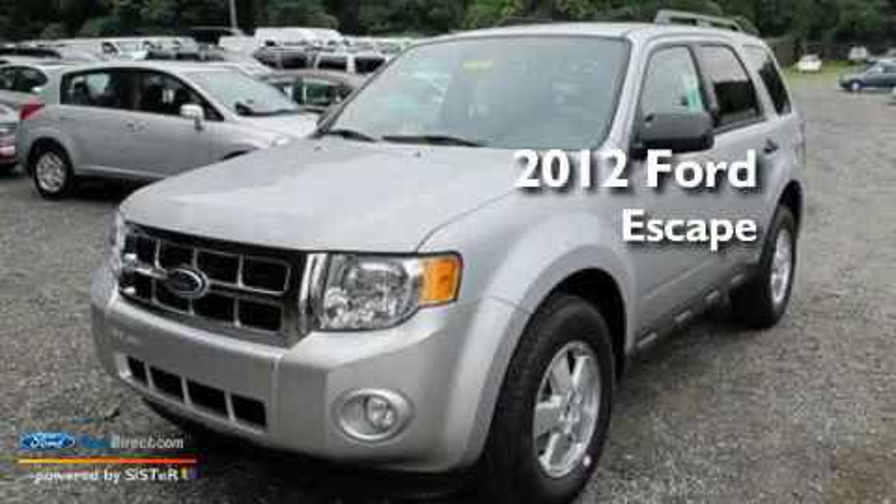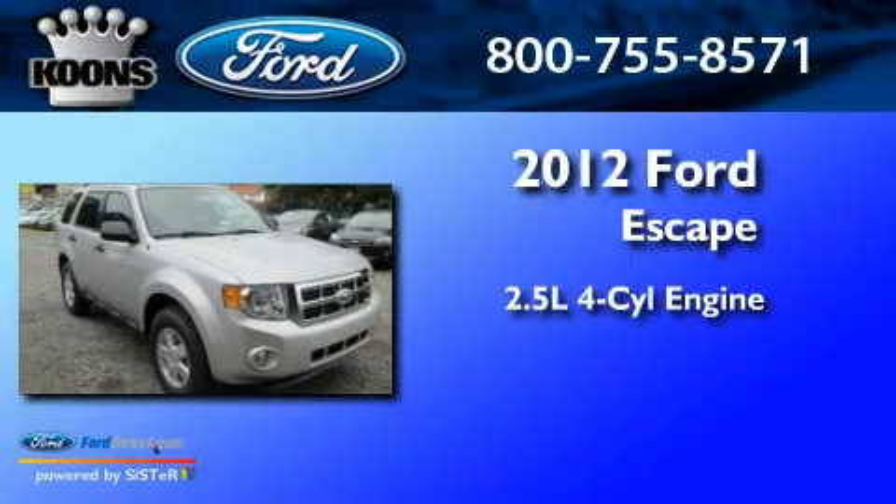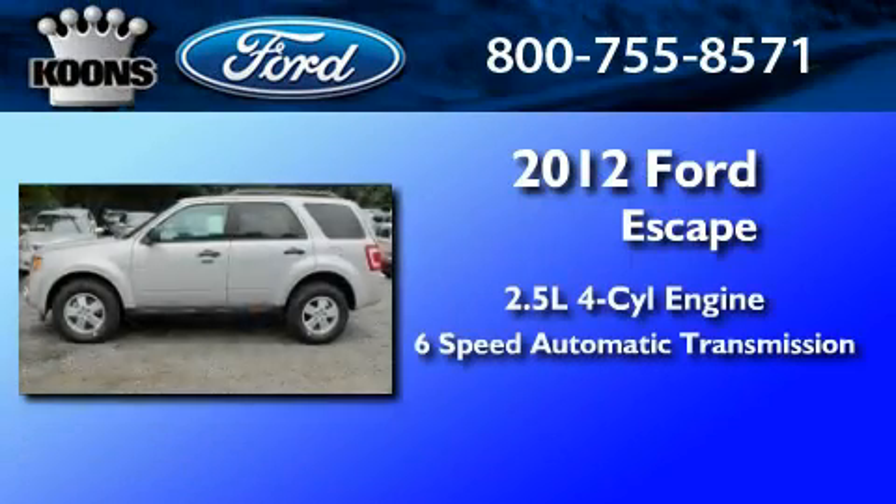This is a brand new 2012 Ford Escape. It features a 2.5 liter 4-cylinder engine and a 6-speed automatic transmission.